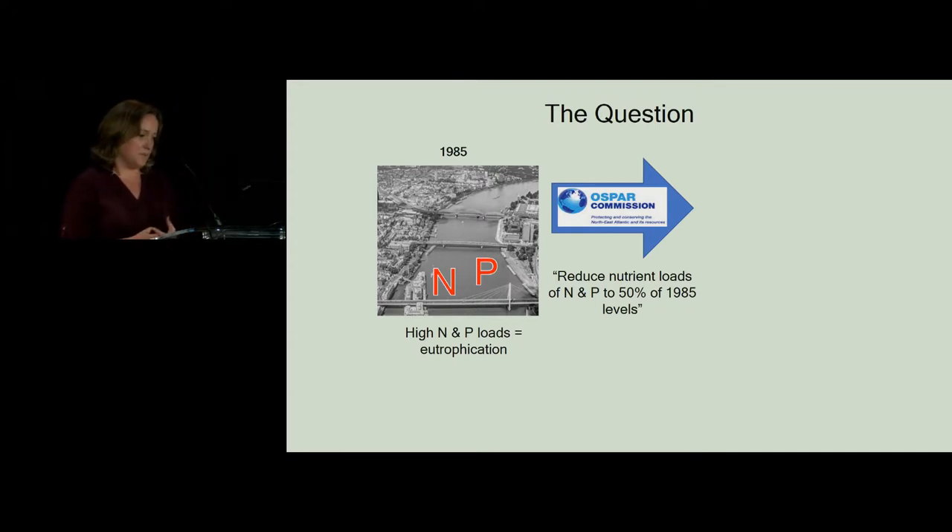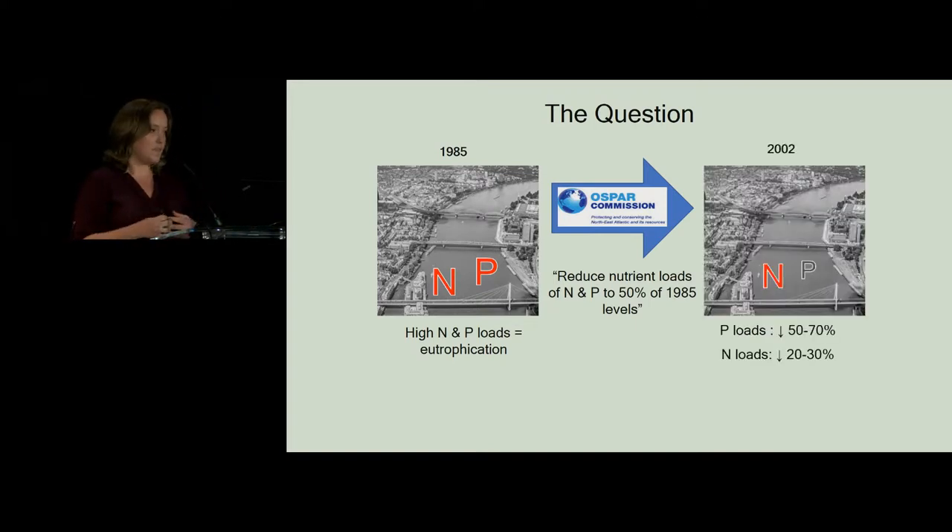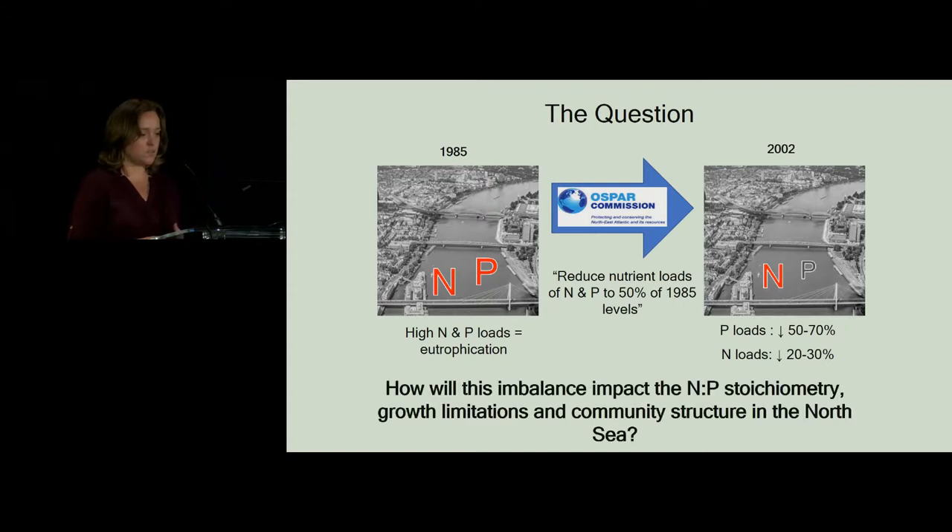To deal with this eutrophication problem, a coalition of European countries came together — this is the OSPAR commission — and they agreed that there had to be a nutrient reduction of inputs. The target was 50% of the loads being measured in 1985. Fast forward, and this is a success story in that phosphorus loads were reduced up to 70% in some cases. But nitrogen loads, due to agricultural issues and the much more challenging aspects of reducing nitrogen, were only reduced by 20 to 30%. This directed us to the overarching question of my PhD research: how will this imbalance in reduction impact the nitrogen-phosphorus stoichiometry in the system?